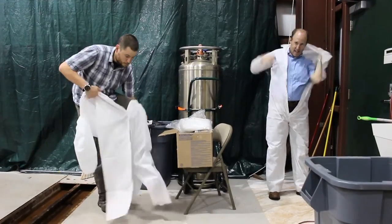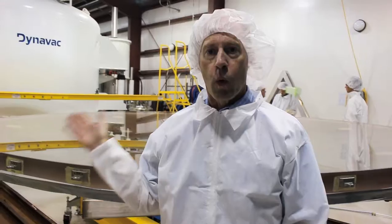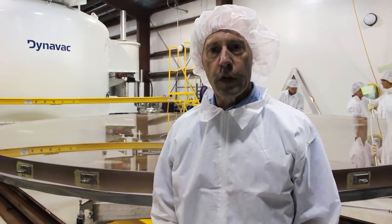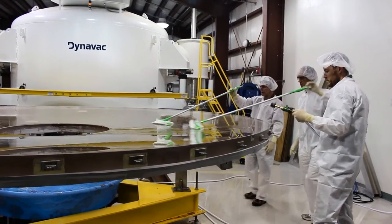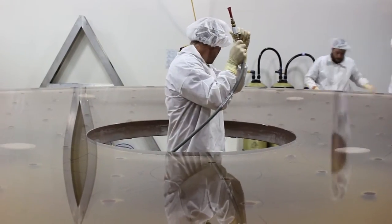Clean room suits are required to keep any dust or stray particles from falling on the mirror at the last second. We are about to do one final rinse of the top surface of the mirror and then it will go in the coating chamber and we will get it coated later today. Swiffers are used to reach every inch of glass and then the mirror is blown dry.